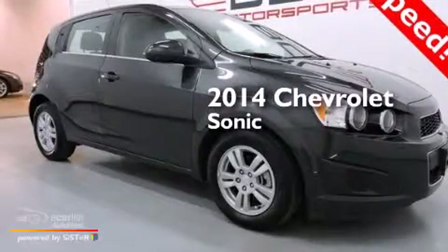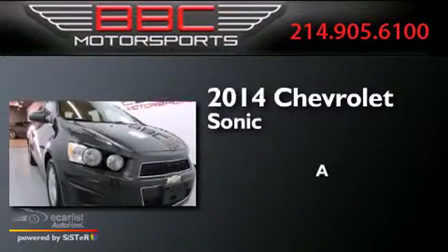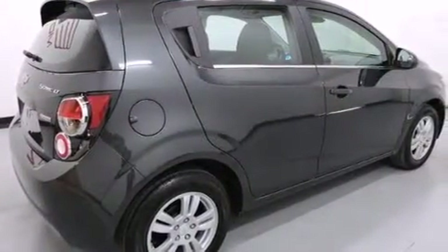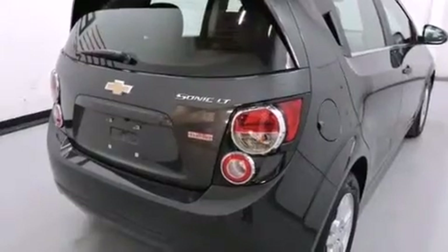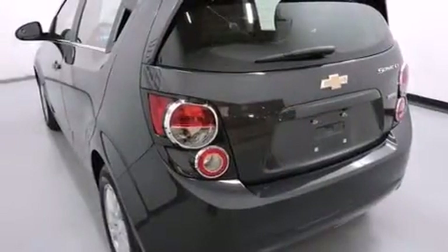This is a 2014 Chevrolet Sonic. Its top features include a navigation system, hill start assist, and traction control and stability control systems.